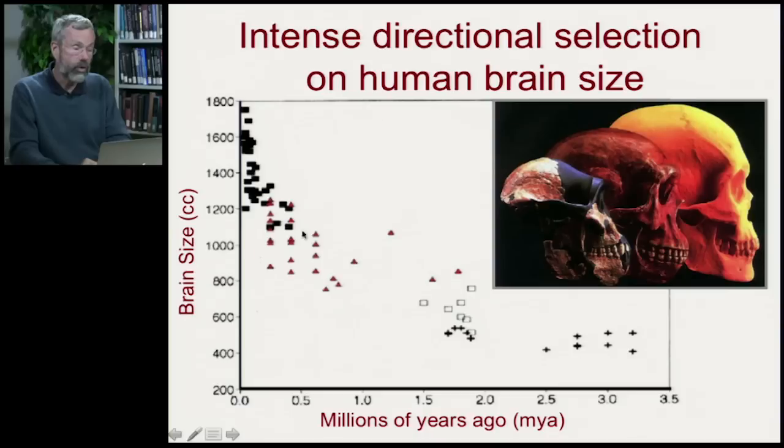The Lucy-type hominids had a brain of only about 400 to 450 cc. Homo habilis is about 600 cc. Homo ergaster is about 800. But then we get to more modern species and the brain really picks up — modern species have a brain that's nearly 1800 cc, four times bigger than that of Lucy.